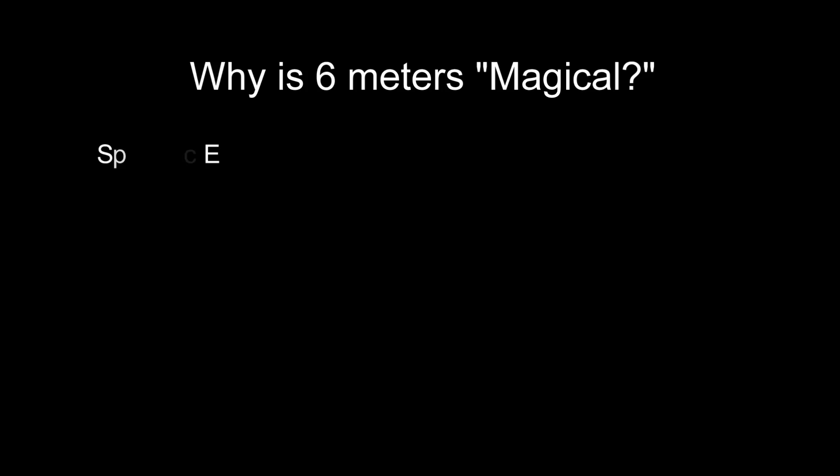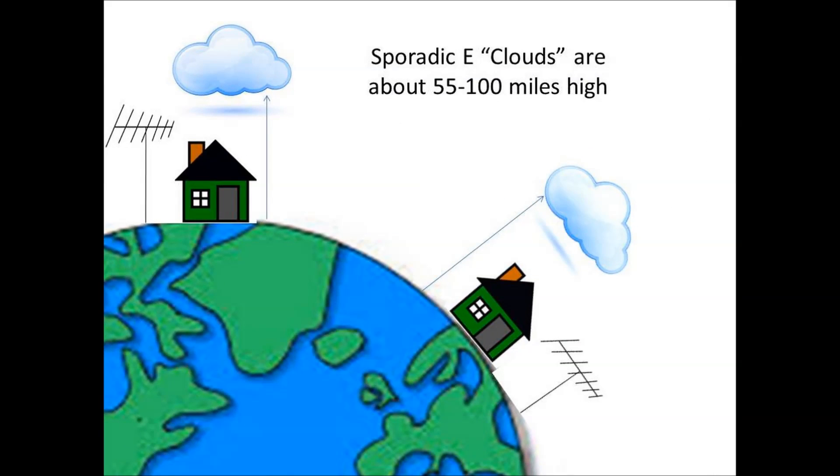One of the reasons is sporadic E. This is an unusual form of radio propagation because it uses characteristics of the Earth's ionosphere. Most propagation is dictated by the ionosphere's F region plus normal cyclical propagation. What sporadic E does is bounce signals off smaller clouds of ionized atmospheric gas in the lower E region.